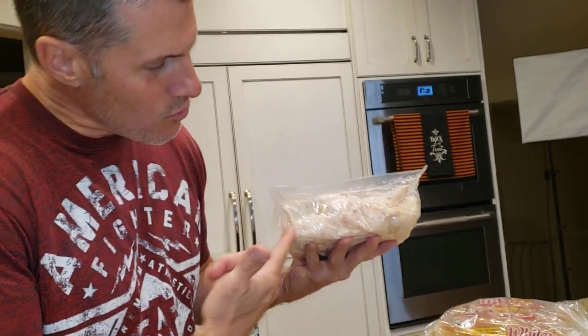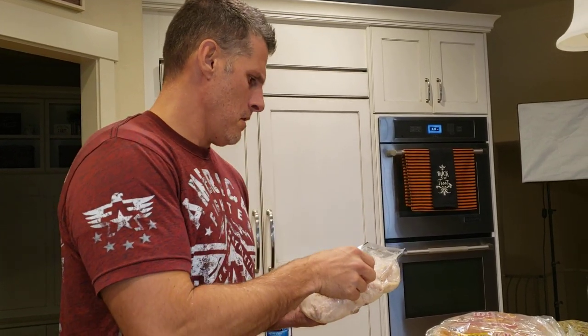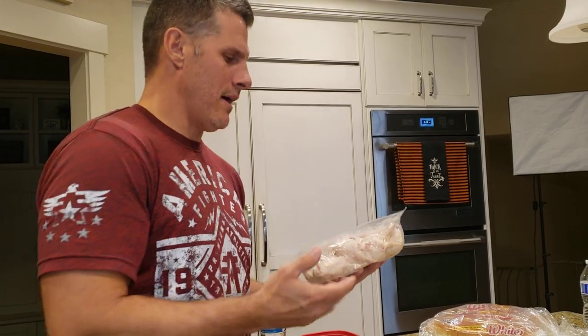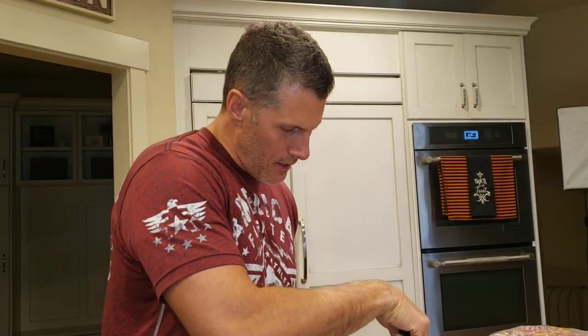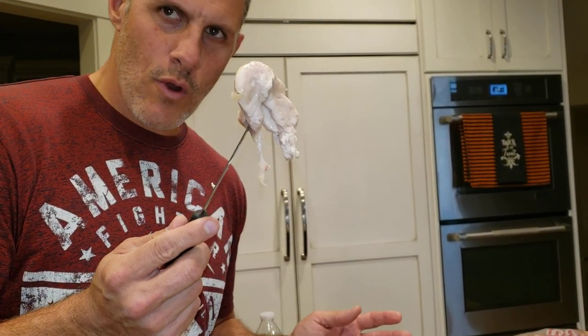You can buy just rotisserie chicken at Costco. How many pounds is this? It's two pounds. So two pounds of rotisserie chicken packaged for $12.99 — use it for whatever you want. She's making some type of casserole, so I opened that up. You've got big old chunks of chicken, pre-cooked, that you can buy sealed, packaged, and ready to go.